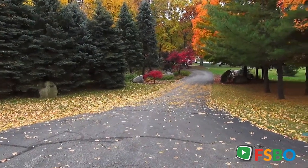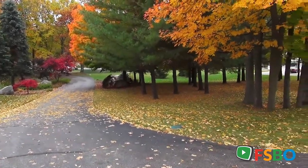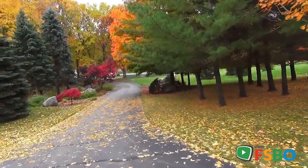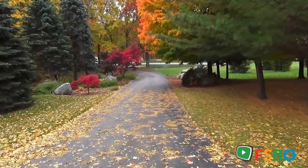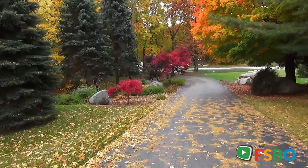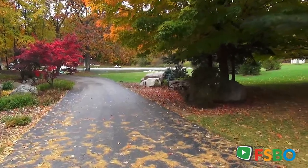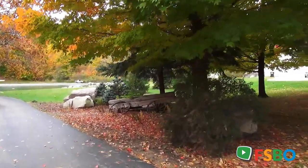Here we are at the entrance of 1056 84th Street Southeast. This is a blacktop drive winding back through a ravine and a pond, which is unbelievably manicured. We're going to see all that in a second, as well as Sharps Creek, which runs through the property.